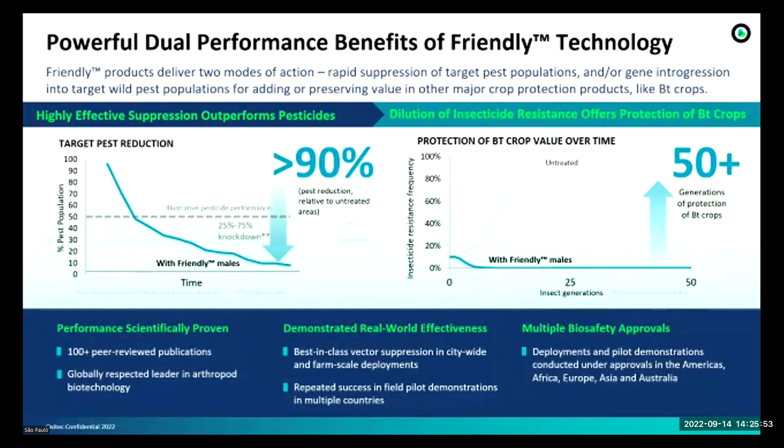As I showed on Monday, we have trials and experiments in different cities showing that we can get more than 90% pest reduction relative to untreated areas. The technology provides protection of Bt crop over time, since we use wild-type species to produce our strains. These wild-type species are susceptible to insecticides, so the allele for insecticide susceptibility is passed from one generation to another.